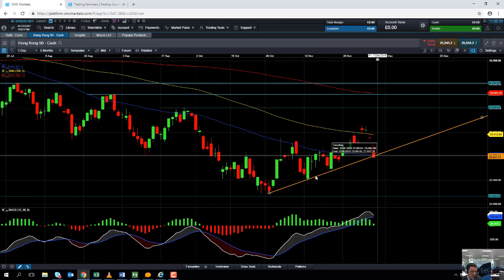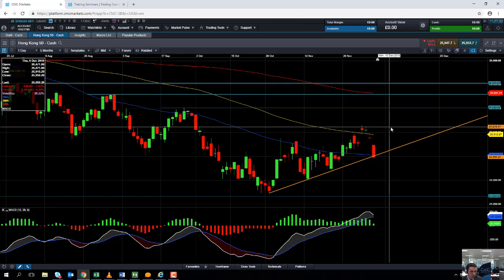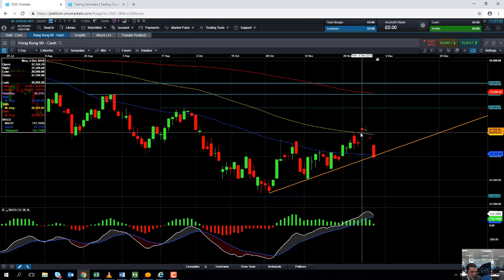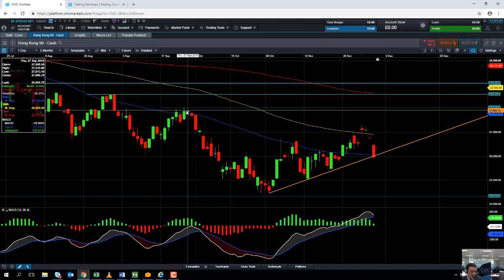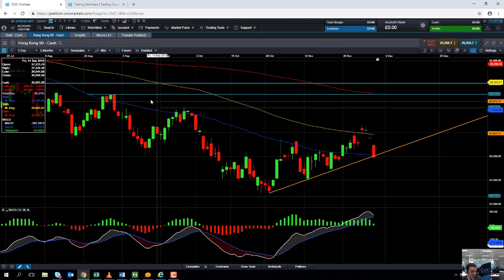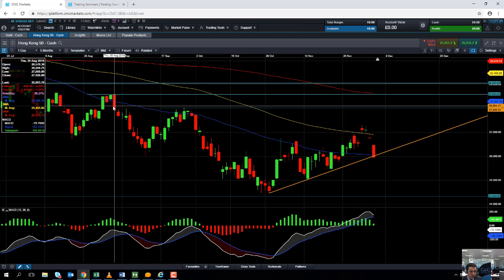If we do manage to hold above this trend line, and if global equities sentiment actually turns around and markets do start to push higher, we could be looking at retesting the recent highs in early December, which came into play just north of 27,300. Beyond that, the next big area to keep an eye on will be the late September high region, which comes into play just north of 28,000 — 28,030. If you take on that high, that could be a sign that the downward trend in place for months is coming to an end, and beyond that we could be targeting the August high, which comes into play at 25,583.